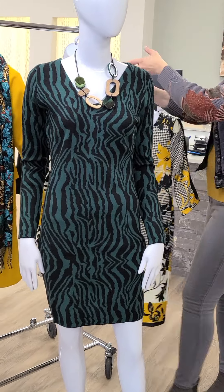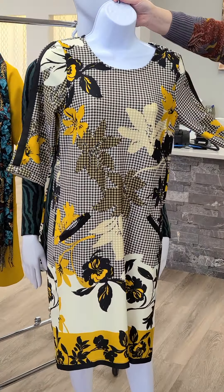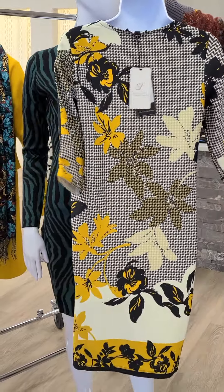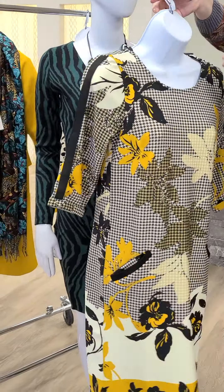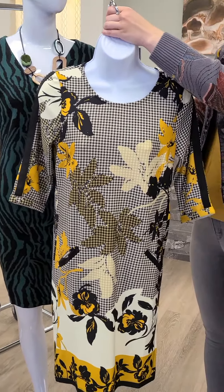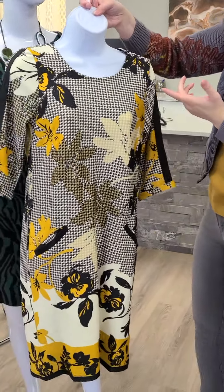The next dress is also from Smashed Lemon from Amsterdam — beautiful with yellow going through it. We've got pockets, really nice weight, and look at the back. This dress line is phenomenal — the cuts are amazing. Sizes extra small through extra large, $146.